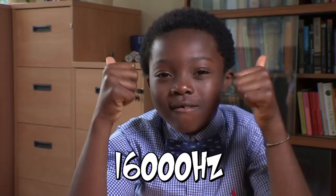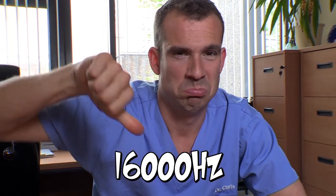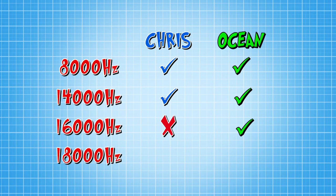Next. Did you hear anything? Another thumbs up from Ocean, but I can't hear a thing. So Ocean's one ahead. Did you hear it? If so, I can officially declare you are still a child.